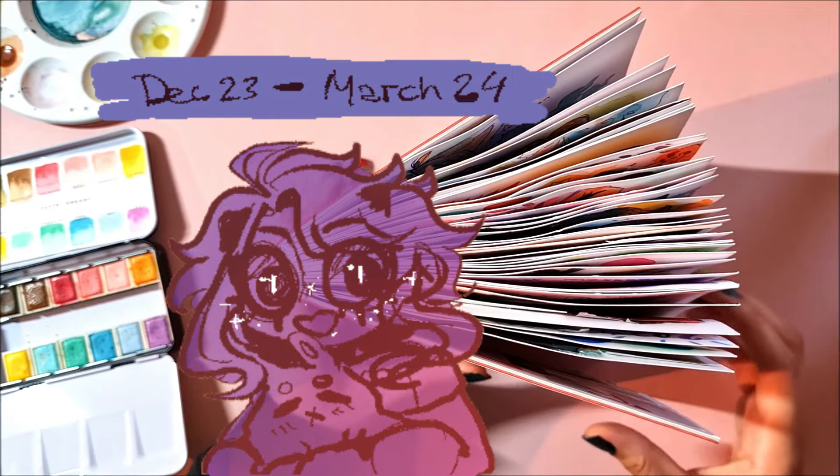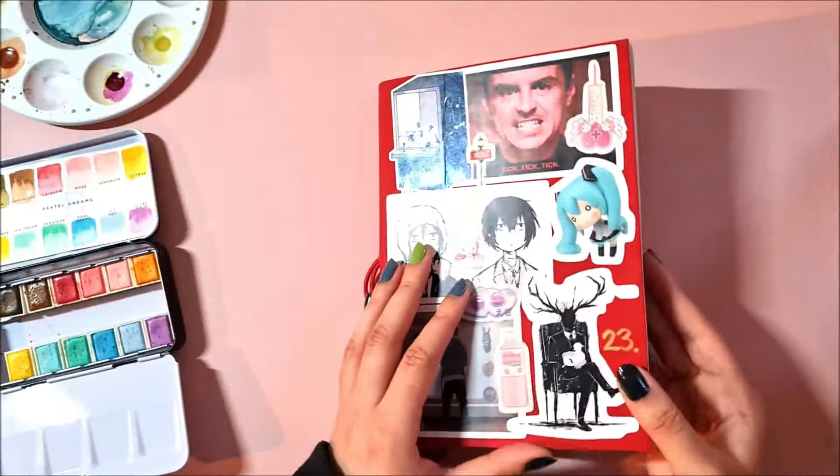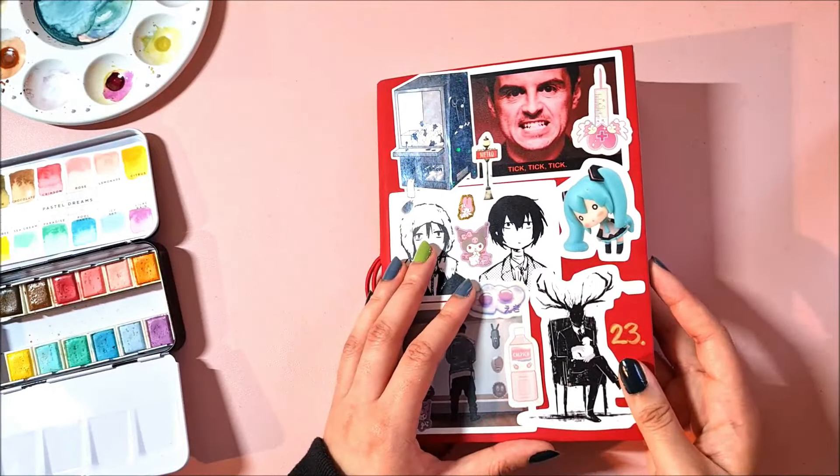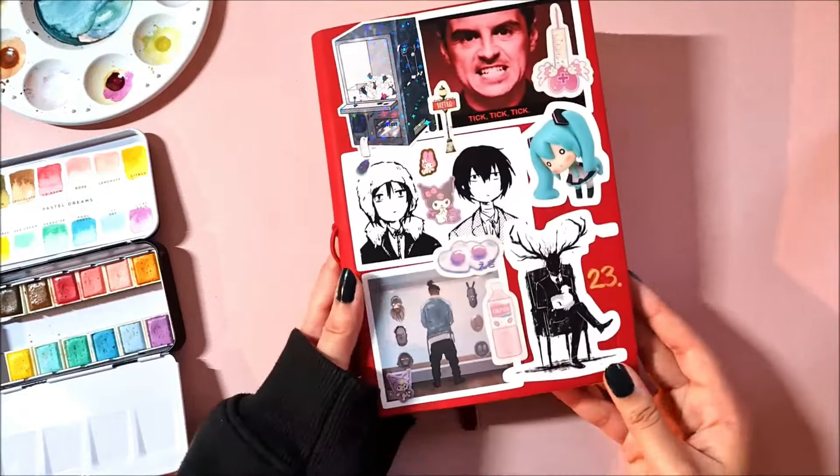I just finished this a few days ago but I'm trying to film it now because I think I uploaded a video like a week ago and I'm trying to be active here. Anyways, this is sketchbook number 23.